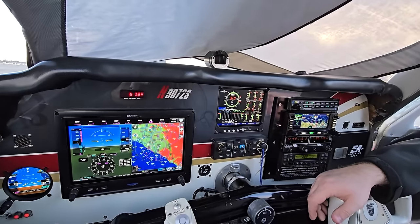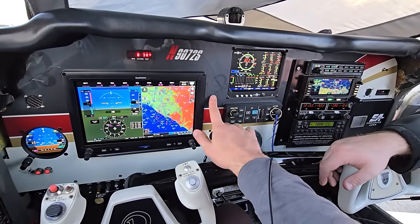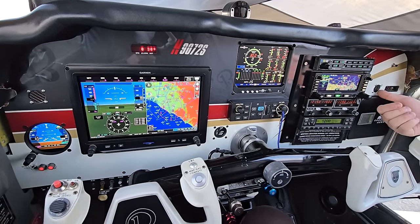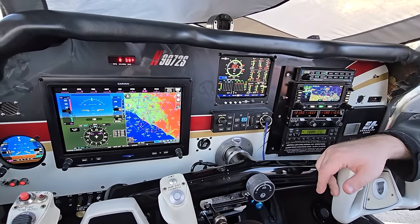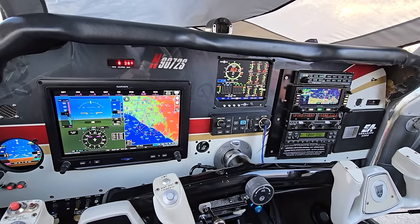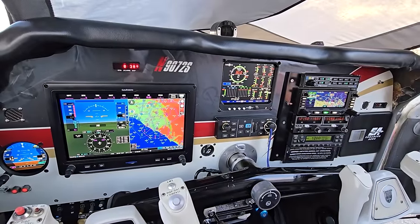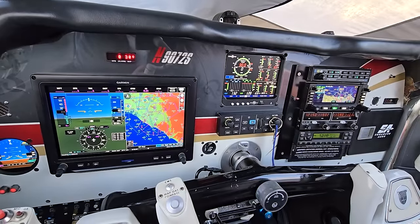Well, it's gorgeous. The panel cutout and paint — the shop did a really good job. It's not done yet; I'm still missing a couple of components. There are going to be USB ports on each side — those are the GSB 15s from Garmin going there. And this transponder is going to get replaced with the GTX 345, which is ADS-B in and out, and interfaces with the Garmin G3X. So I'll be able to have traffic and weather on the G3X, which I don't currently have because I don't have the transmitter yet.